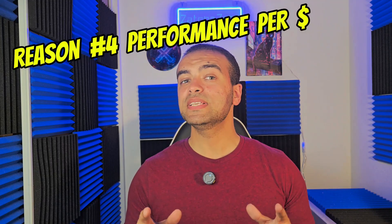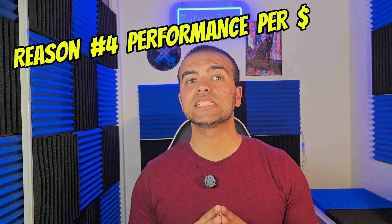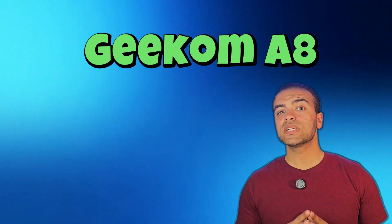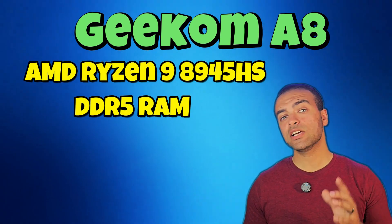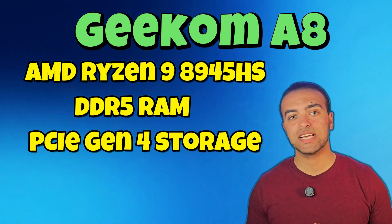When it comes to performance per dollar, mini PCs are hard to beat. The Beelink SER6 Pro and the newer Minisforum UM780 XTX offer powerful Ryzen 7 7735HS and Ryzen 7 7840HS processors, integrated RDNA3 graphics, and fast SSD storage — all under $600-$700. These compact systems deliver multitasking and creative performance that rivals much more expensive laptops, especially in CPU-intensive workloads. And then there is the Acemagic A8, a rising favorite that features AMD Ryzen 9 8945HS, DDR5 RAM, and PCIe Gen 4 storage in a tiny chassis, making it an excellent choice for creators, coders, and professionals looking for desktop-class performance without the full desktop cost.